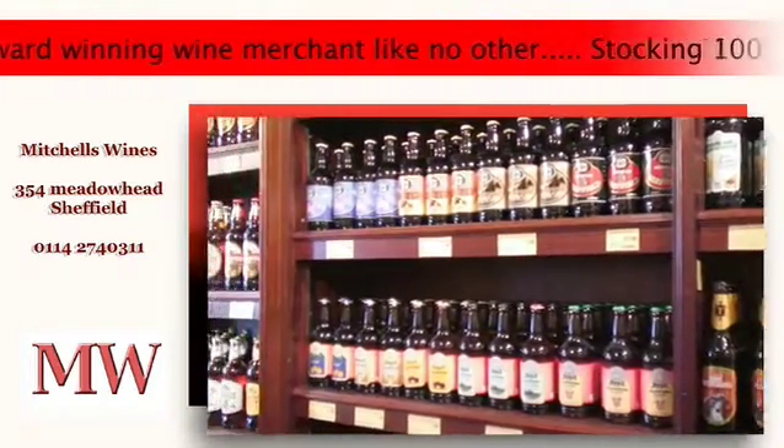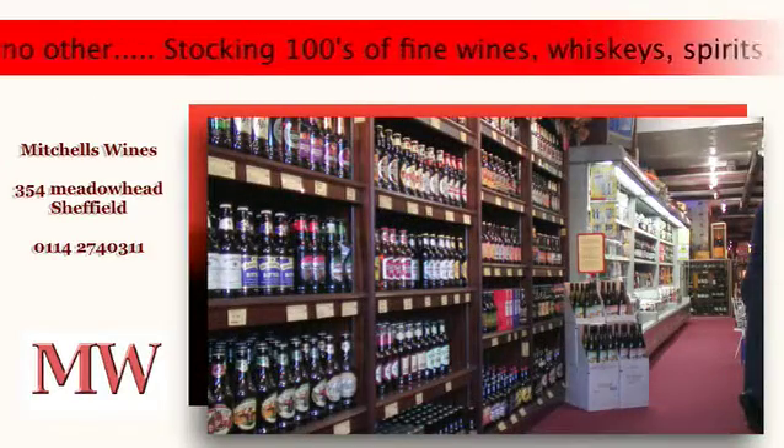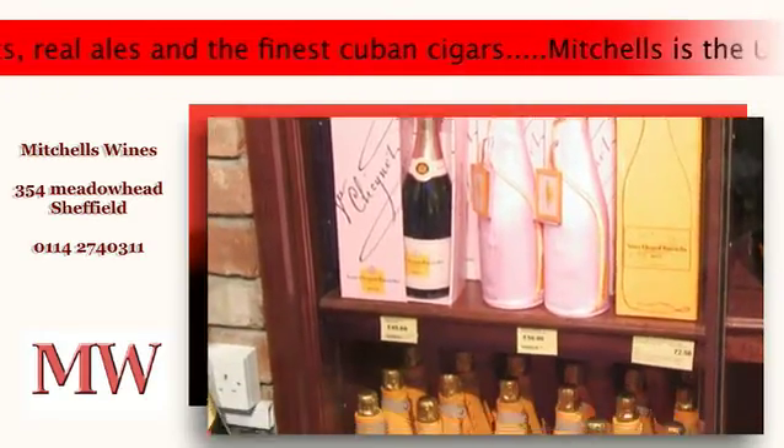First, we have over a hundred different English bottled beers. On from there you hit 30 foot of chill space for lager and beer. We have champagne galore in our two champagne display cabinets.